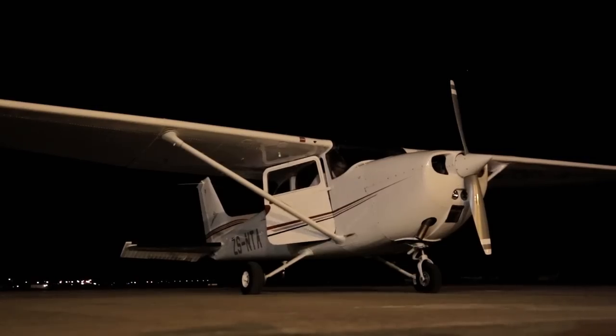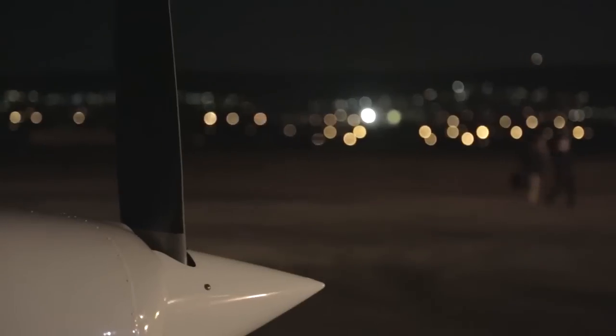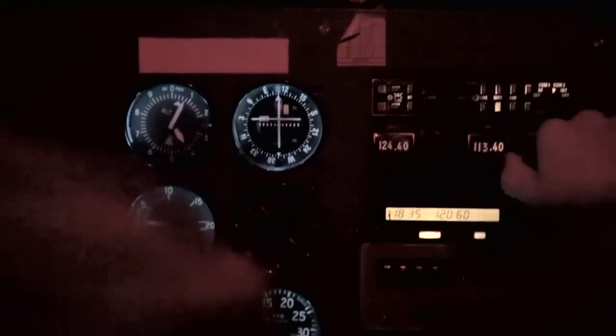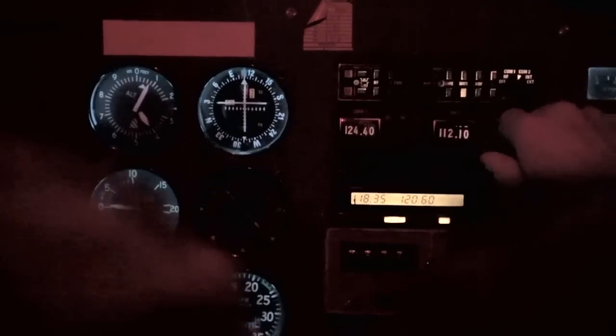After you complete your Private Pilot Licence, the next step in your training is to obtain a night rating. Our highly qualified instructors will help ease your way through the phases of the training program in order to qualify as a single or multi-engine commercial pilot, with an instrument rating endorsement.